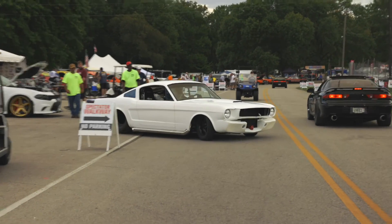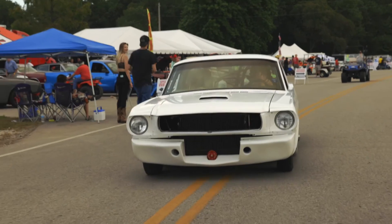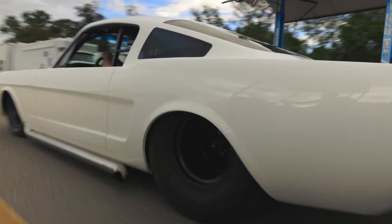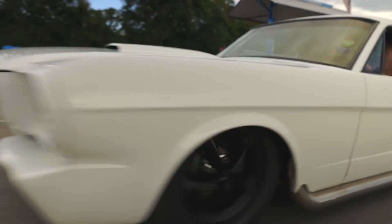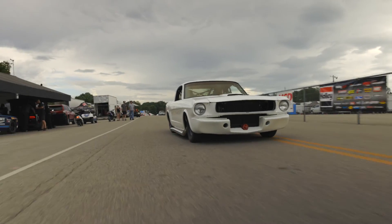It's probably got about 300 miles on it since the build. Making about 1,000 to 1,200 horsepower on the tune that's on it right now, and should be capable of probably around 1,400. Just running pump gas right now. I've got big enough injectors to put it on E85, but right now it's just running pump.